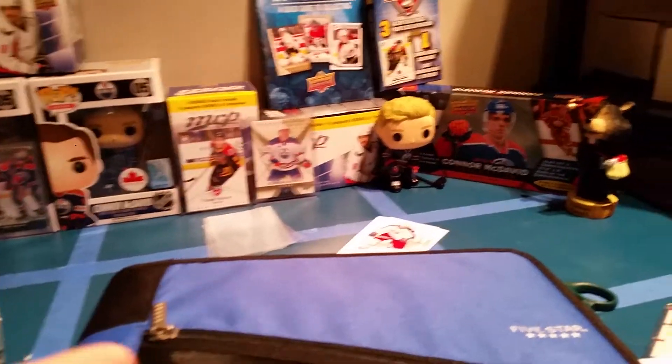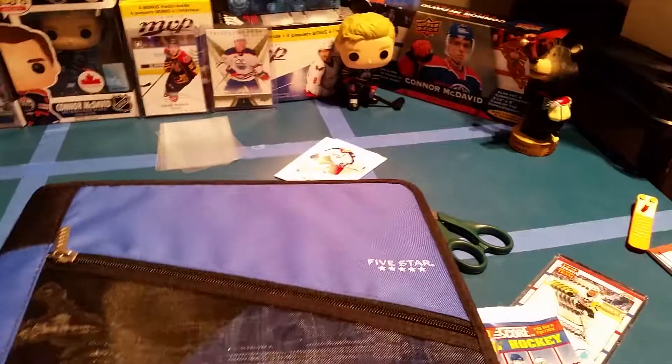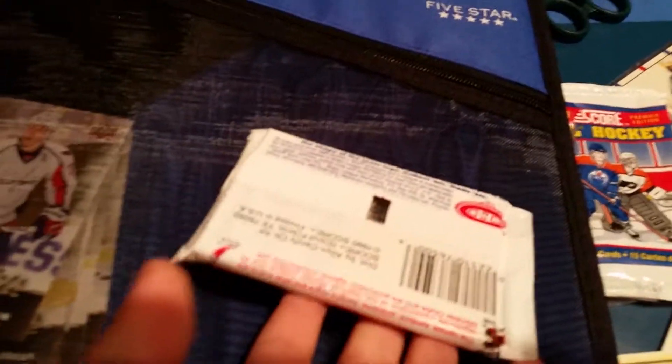Hey guys, welcome back to another video on Hockey Talk Mania. In today's video I will be showing you guys my 1991-1992 Upper Deck set, and I will be opening up a 1990-1991 Score NHL Hockey pack.